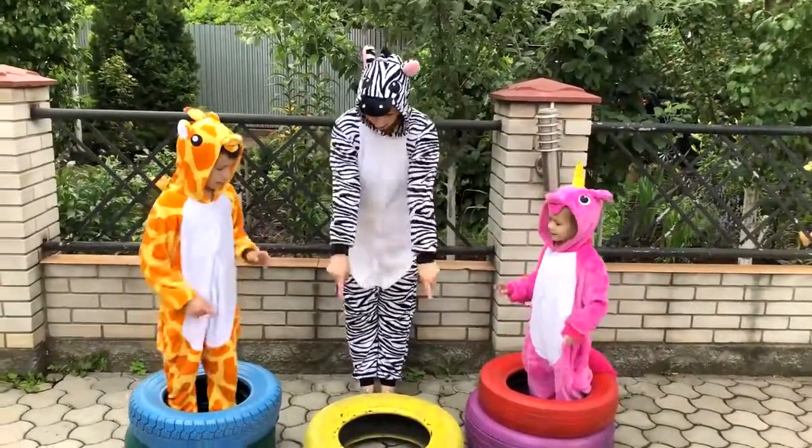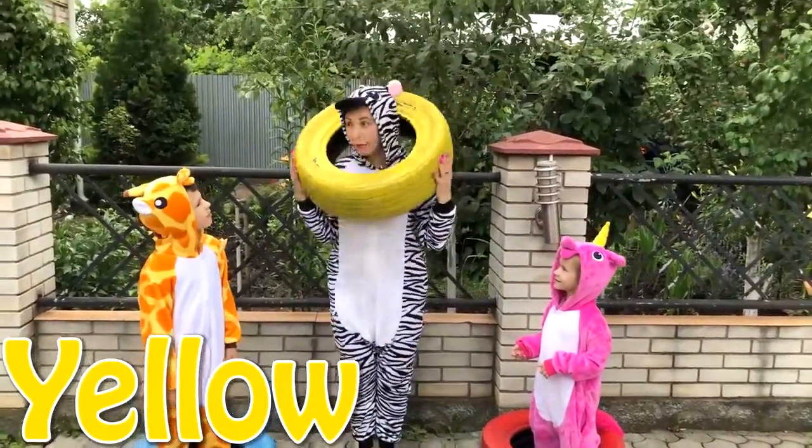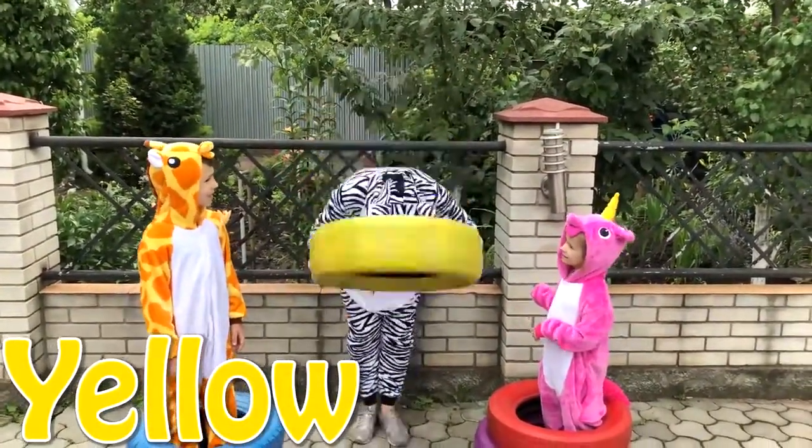And the last one is... Yellow! Yes! It's yellow color! And it's for me! Yes! Awesome!